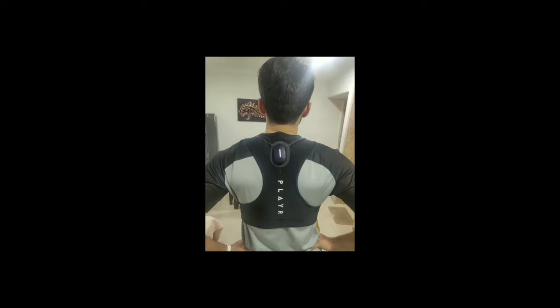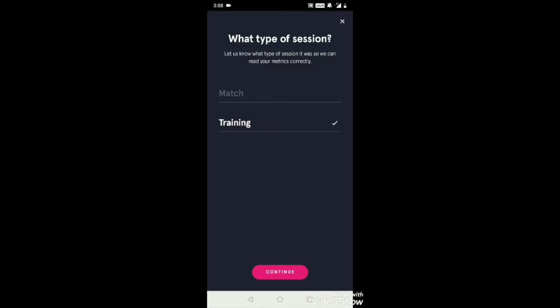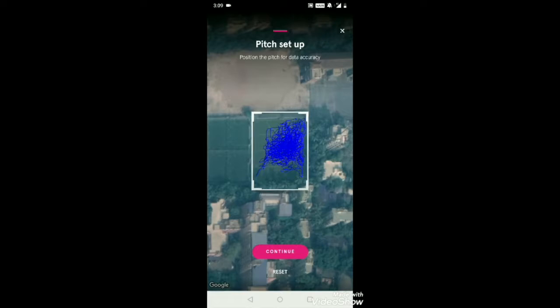I'll move on to what this app basically shows in training mode and game mode. This is a training day where I performed 79 minutes of training. It's easily adjustable — you can adjust the size of the pitch on the app. The first thing that comes up is the type of session, which is either training or match, then the time. You can reduce the time if you started a bit later after wearing the jacket, and you can set the size of the pitch you were playing on.